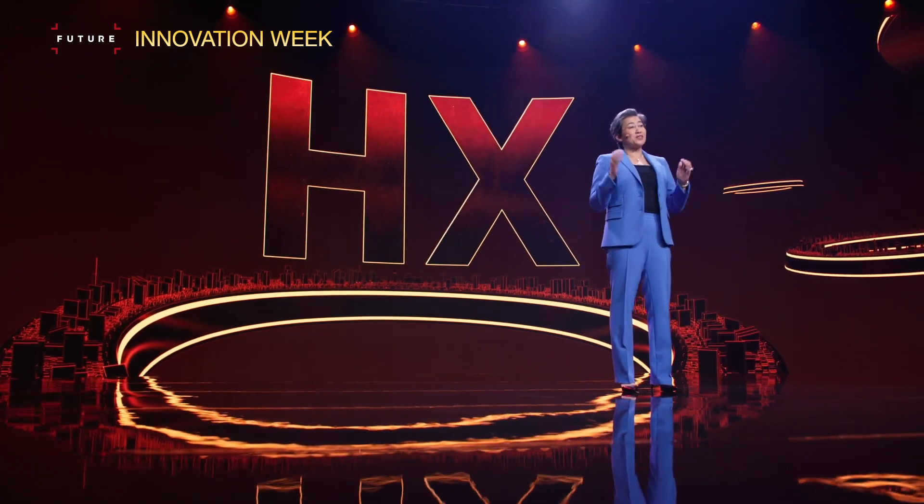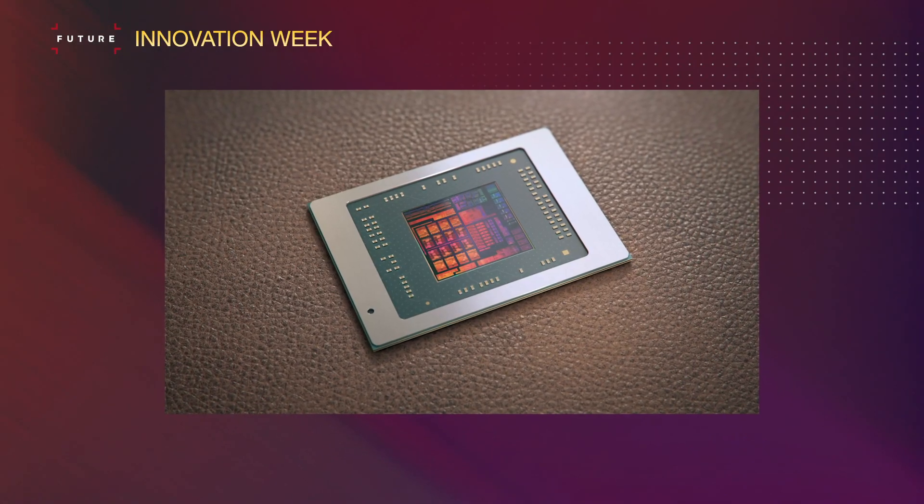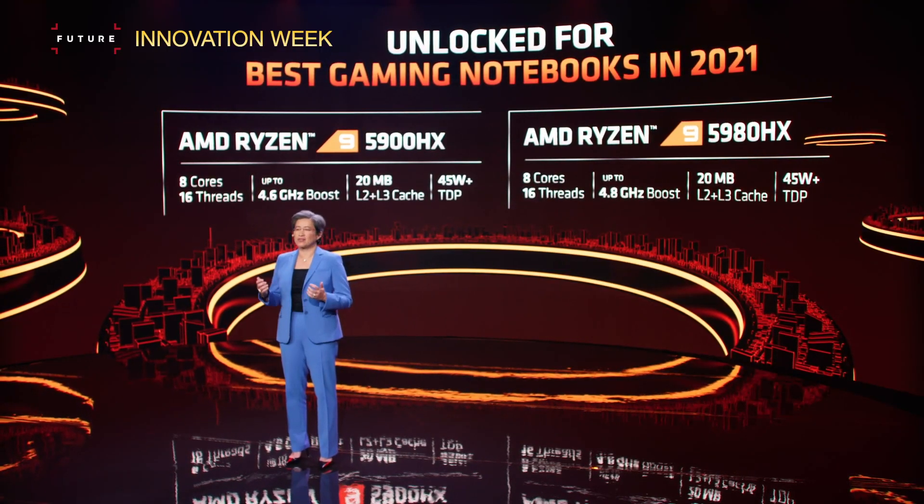There was a new brand name this year though — the HX brand name, which has a higher TDP than the HS chips. The HS chips are limited to 35 watts, while HX chips go 45 watts plus, which means that if a manufacturer wants to push it a bit harder and have higher performance from the get-go, they can. Two chips were introduced: the 5900HX which tops out at 4.6 gigahertz, and the 5980HX which tops out at 4.8 gigahertz. Both chips have 8 cores and 16 threads, 20 megabytes of L2 and L3 cache, and a TDP of 45 watts plus.